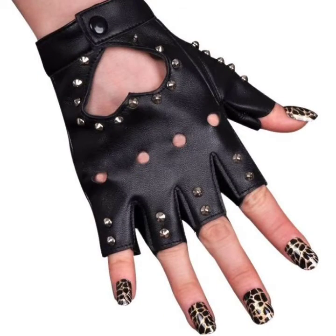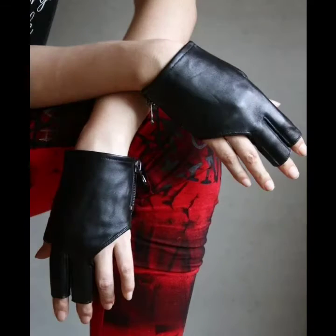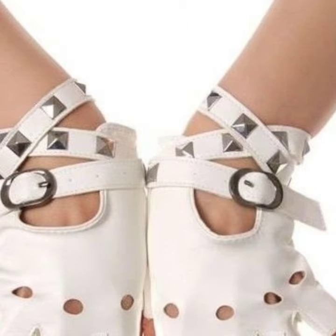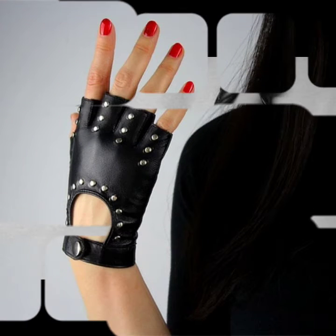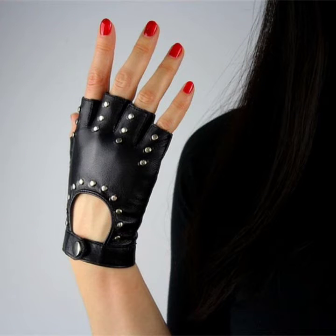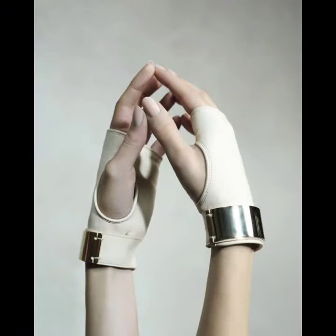Hello friends, welcome back to my channel. Today I will talk about a more stylish and gorgeous collection of leather and latex short and fingerless gloves for women and girls. I am back again with a most demanding and fabulous collection. This is a very beautiful and amazing collection for those ladies who love to wear leather and latex fingerless and short gloves.